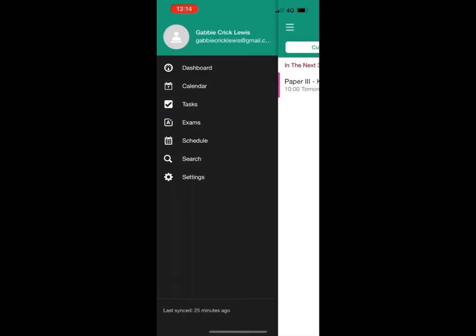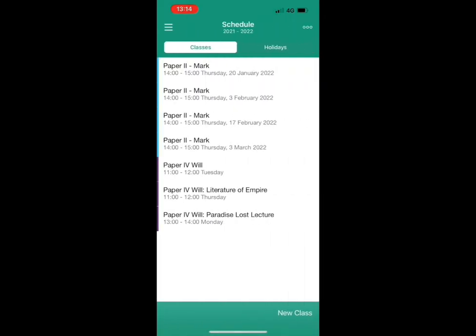Lastly, schedule is a very important area of My Study Life as this is where you input all of your classes, manage your subjects and input your holidays. This is the information that helps run and organise your study life.